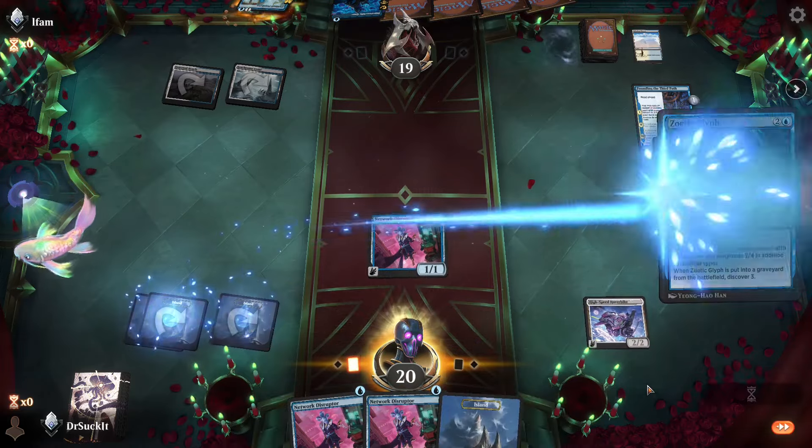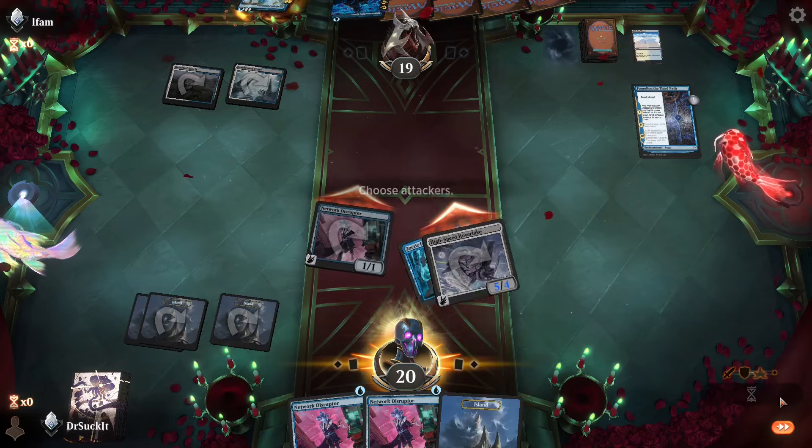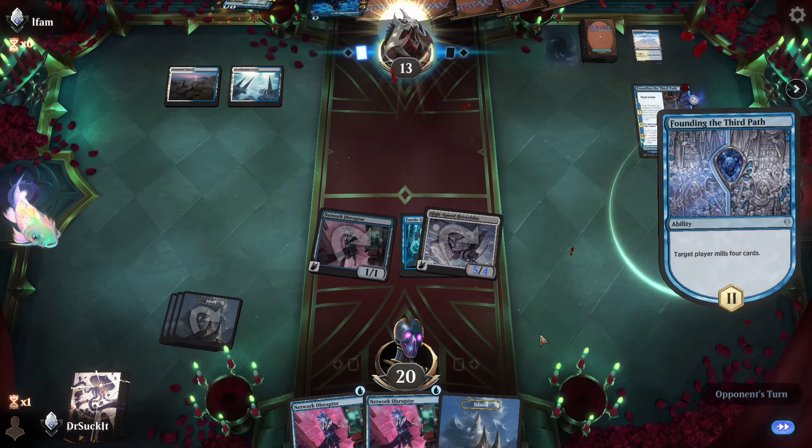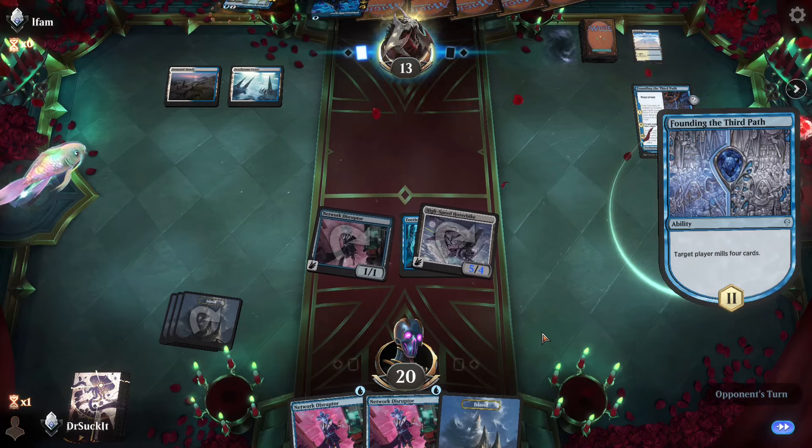Let's get this guy out, make him into a 5-4. Welcome to the jungle, baby. Down to 13 — that feels good.